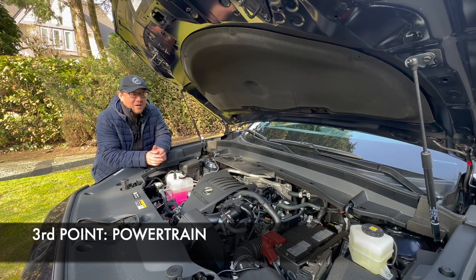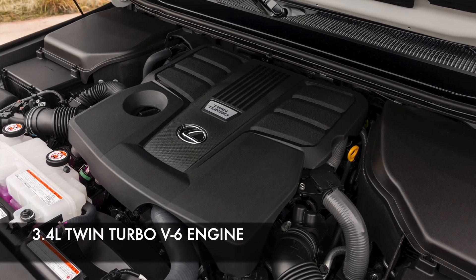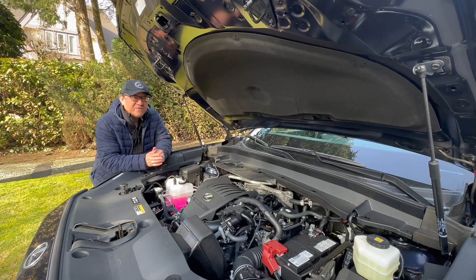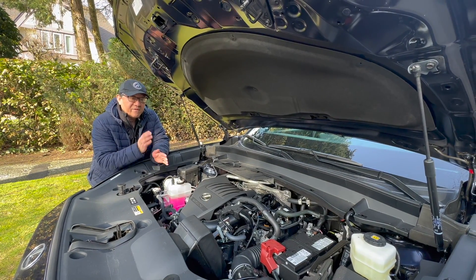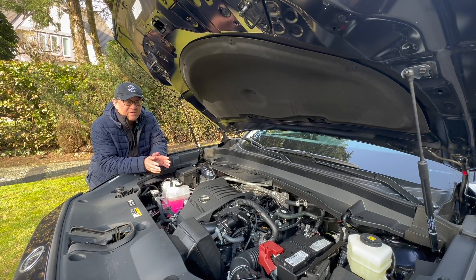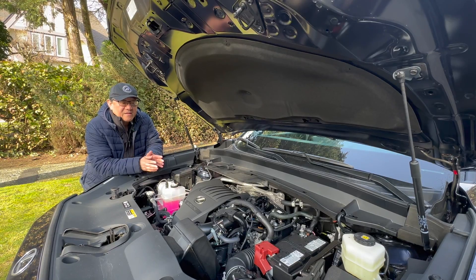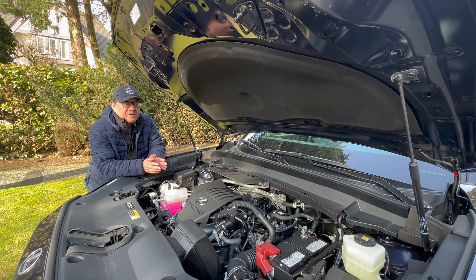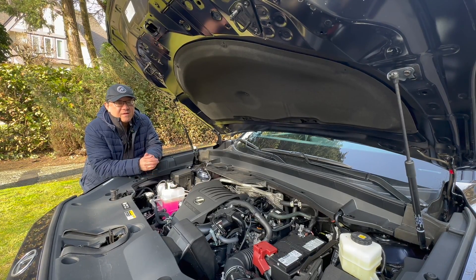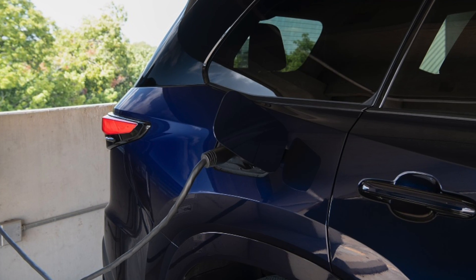The third point is the difference in powertrain. The GX only has one powertrain right now — a 3.4-liter twin-turbo V6 engine with plenty of power and torque. It almost feels like a small V8, with really good torque at very low RPM. The TX offers multiple choices: the base 2.4-liter turbocharged four-cylinder, a 2.4 turbo hybrid, and a plug-in hybrid version with a naturally aspirated 3.5-liter V6 engine on the flagship model.